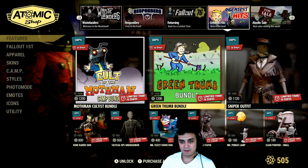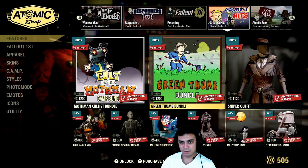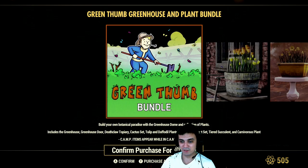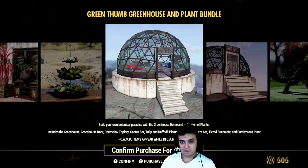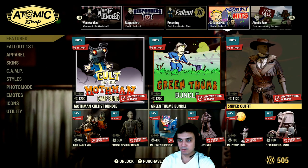So that's it. Then we got the Green Thumb bundle for 1200 — 20% discount. Oh, give it a 50% discount for crying out loud. You get all this stuff including the dome, which is nice. But I don't have atoms for it and I might just wait until it comes up with a bigger discount.